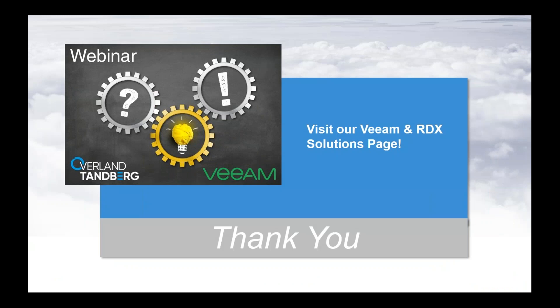No additional questions. Thank you very much. I'm looking forward to welcoming you to one of our next training classes around RDX storage solutions, Overland Tandberg backup storage solutions together with software vendors, and our unique hardware and software features. With that, I'd like to end the webinar. Thank you very much. Have a good rest of today. Goodbye.